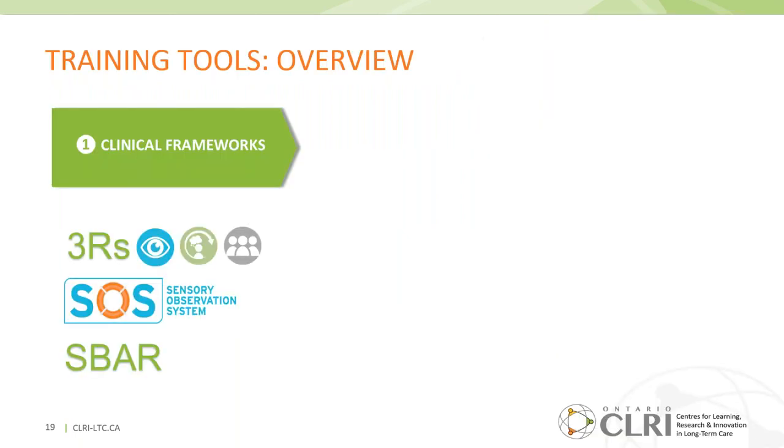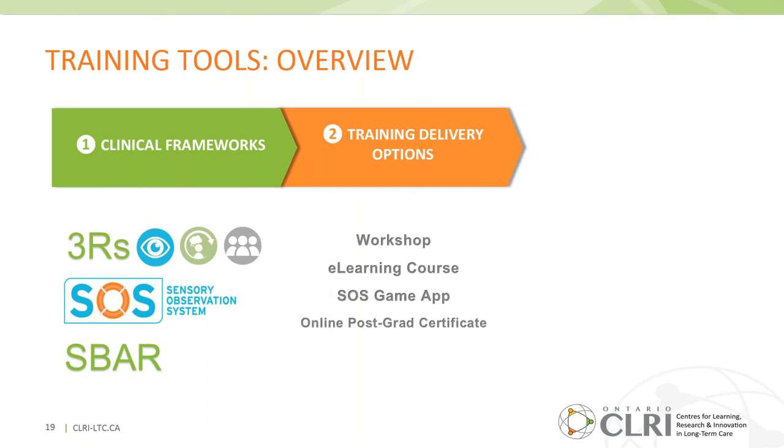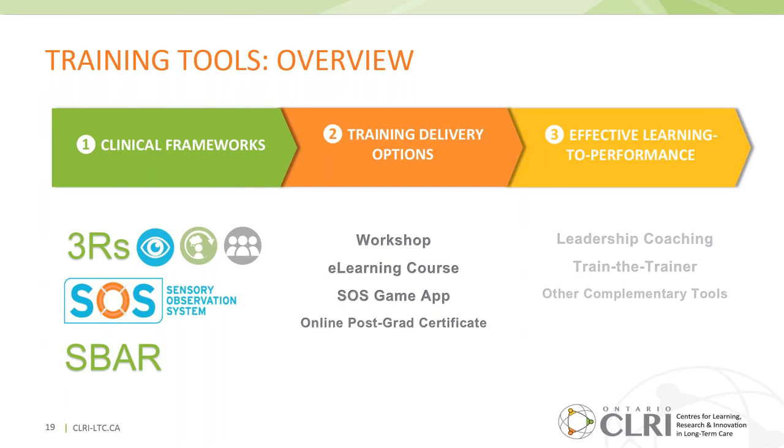The first set of resources are around the actual clinical frameworks that are used. Then we'll give some delivery options for this training. And third, we'll give some tips on effective learning-to-performance and how we have offerings that can support that as well. This is the bulk of the presentation, divided into these three sections.